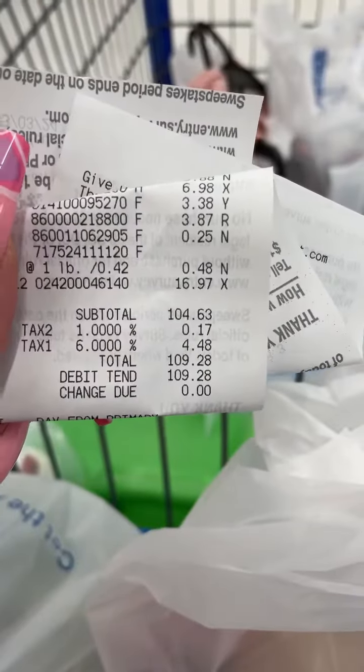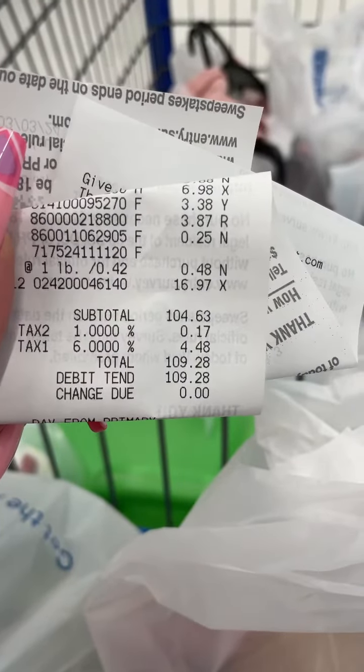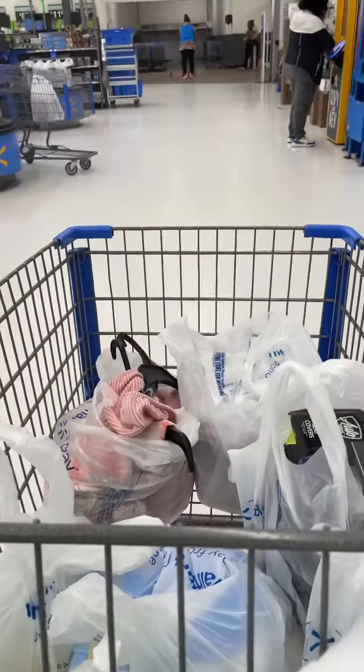It was time to check out — those sea covers were only $13.50, love it. This whole trip cost me $109.28, a little more than I like to spend, but what can you do. That's it, I'm out!